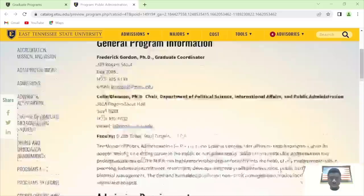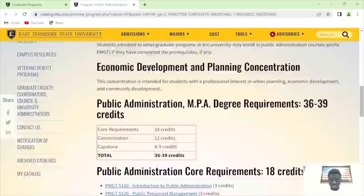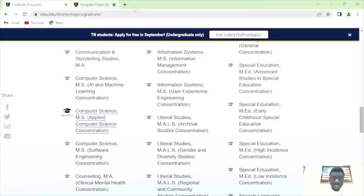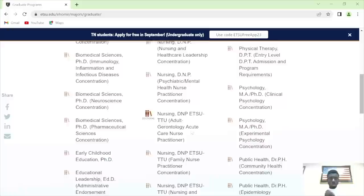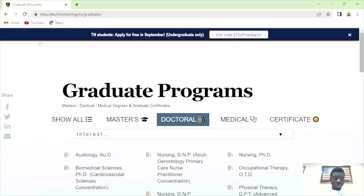The SPED program is a good program. The MPA program is quite competitive — that's why they require a GRE, to kind of reduce applicants. I'll check the mathematics program — master of science in mathematics. You can check the math program. These are the doctoral programs available, and they have GAs available.